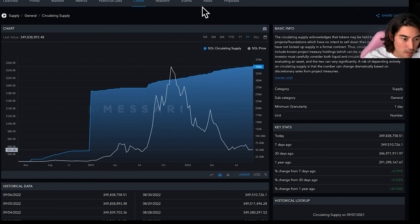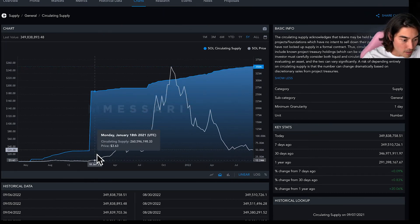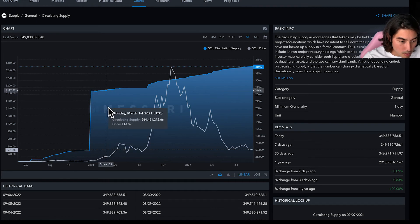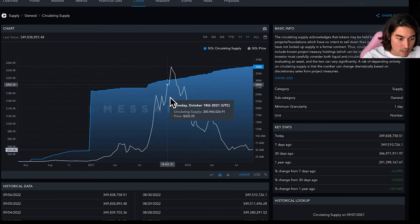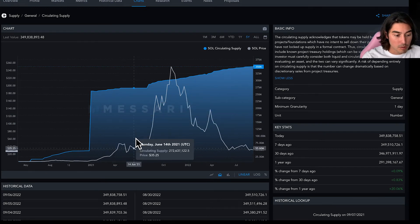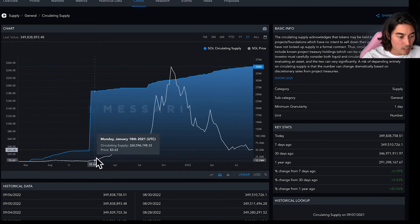This chart here by Messari.io is very important to me — this is over a five-year period. The blue part is our circulating supply of SOL. The gray line here is our price action.